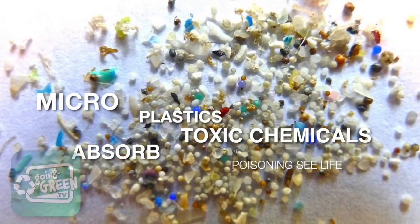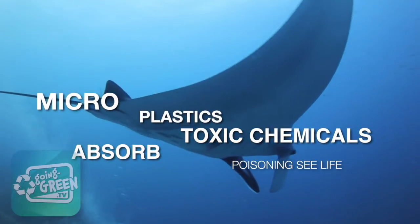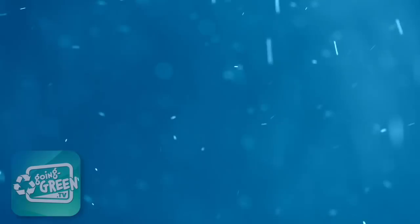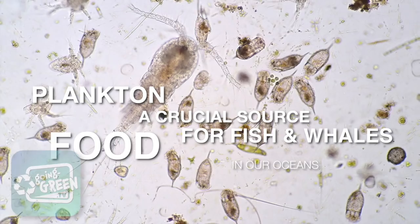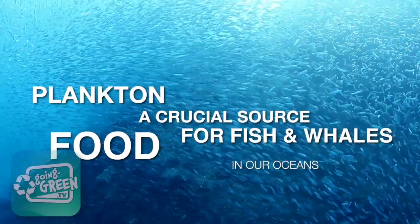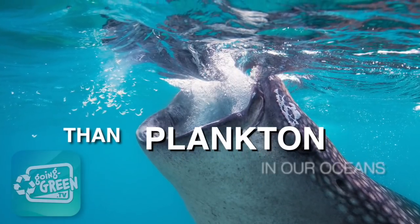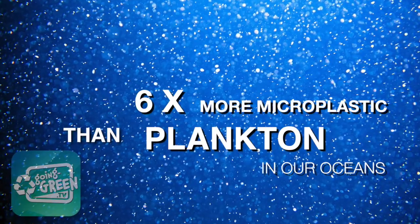These microplastics absorb toxic pollutants in the water, which are then released into the marine animals that ingest them, thinking they are real food such as plankton. Plankton are microorganisms that live in the ocean and provide a crucial source of food for many sea creatures like fish and whales. There are six times more microplastics than plankton in our oceans.